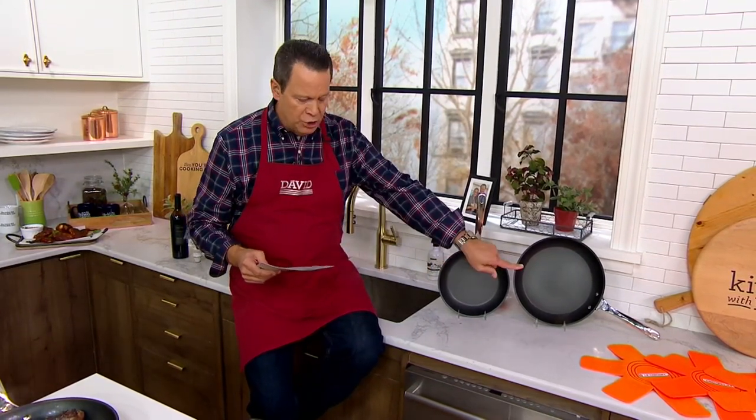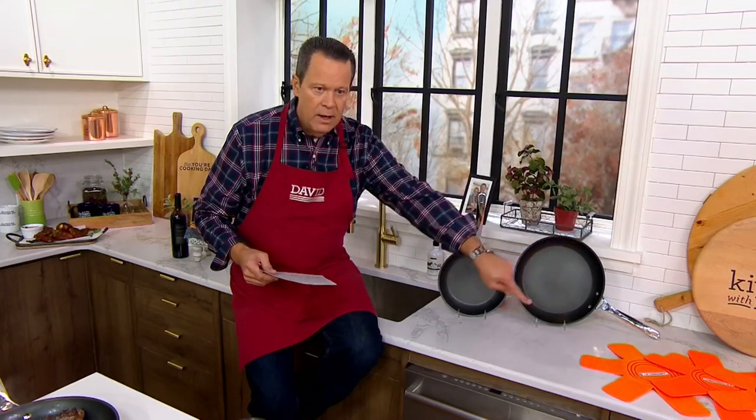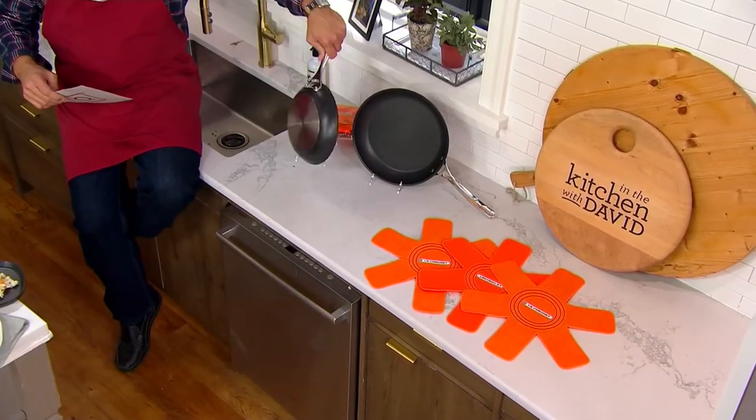In this pack, you're getting a 9.5-inch skillet and the 12-inch skillet, along with felt pan protectors for storage. You're going to love this because it's dishwasher safe and can be used on any cooktop, including induction, thanks to that stainless steel plate on the bottom.